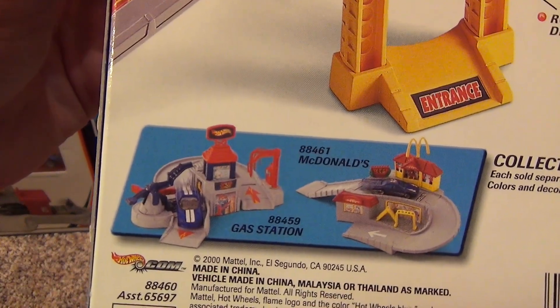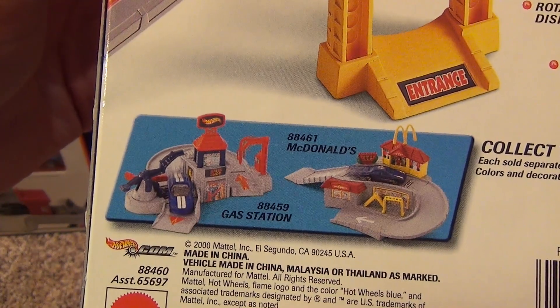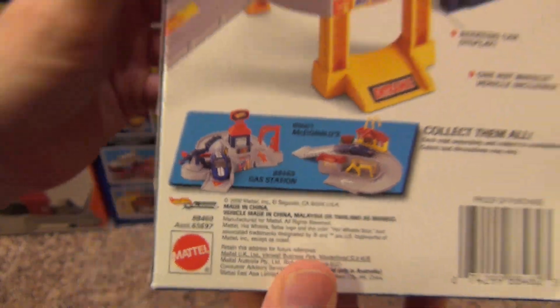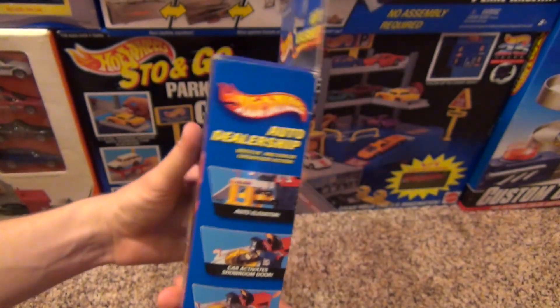There were a couple other play sets available as well — the Gas Station and McDonald's. This set has a copyright of 2000. So let's open it up.